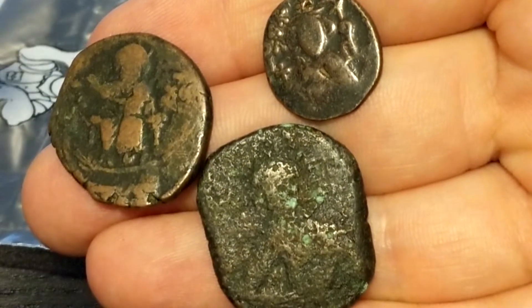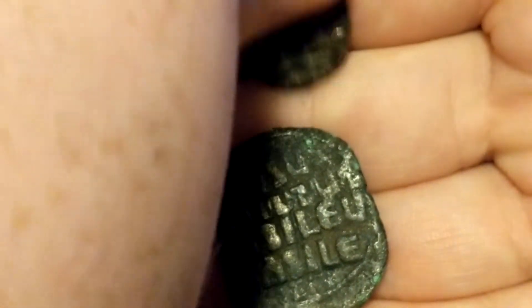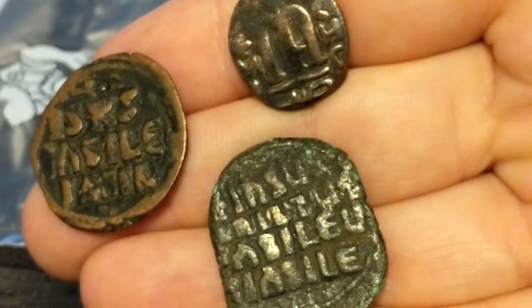We got some more from the Byzantine Empire. If you watched my previous episode, these should go for about $4 a piece or more.